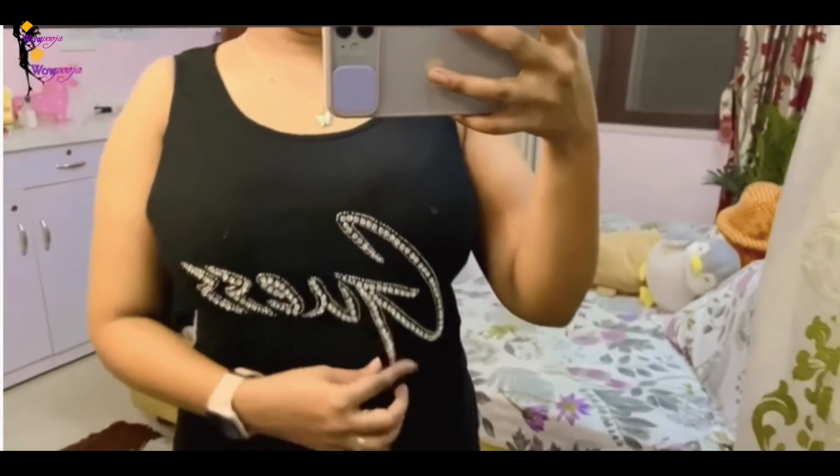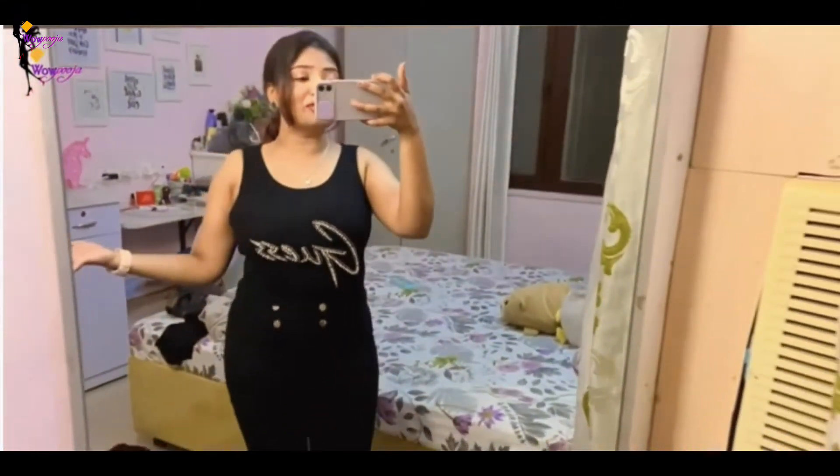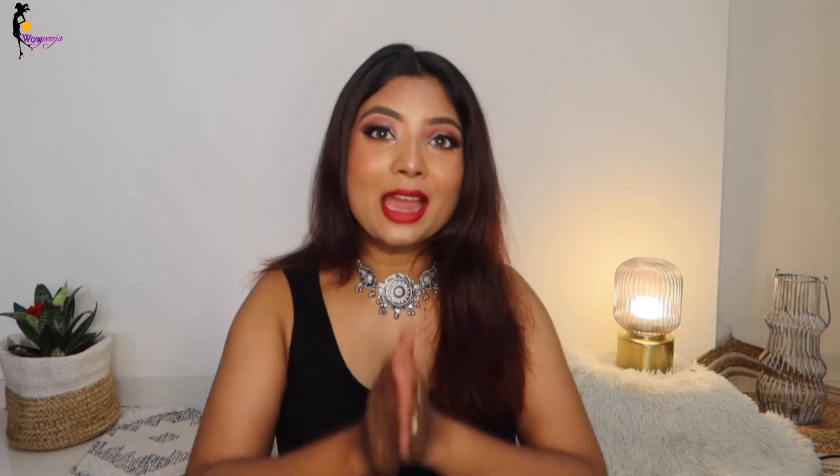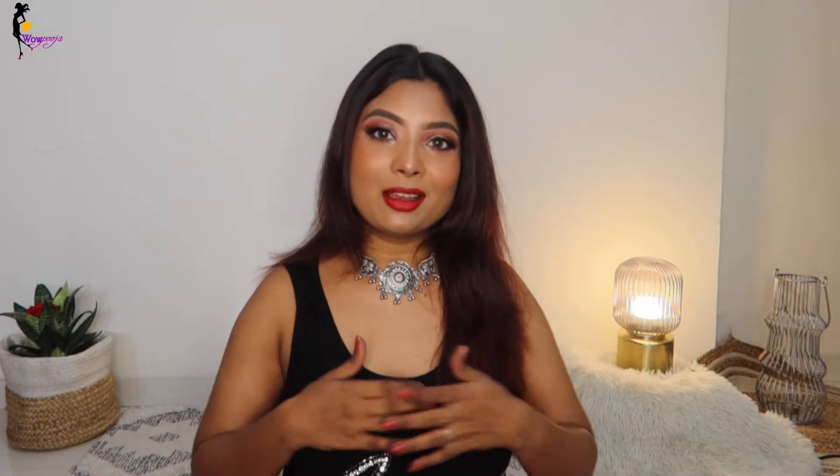Moving on to the next product, which I'm wearing — oh my God, I showed you this in that mini haul also. I absolutely freaking love it because this comes from the brand Guess. It has Guess branding and it's a proper fit. Everything is very good. This top is a must-have. If you are looking for summer wear, you can even party in this top — it's very versatile. You can wear it with pants, skirt, or jeans. I got this Guess brand top for almost 200 rupees.